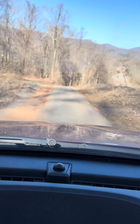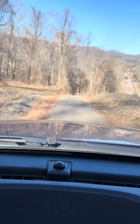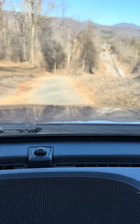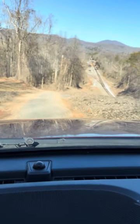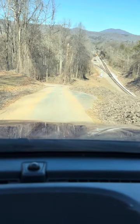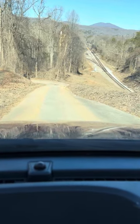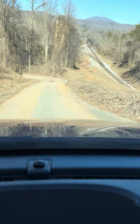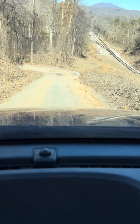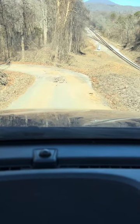If you look on the left-hand side, you'll see how it's caving in. It's cracking here on the right-hand side and caving in also. None of this was like this prior to the storm.